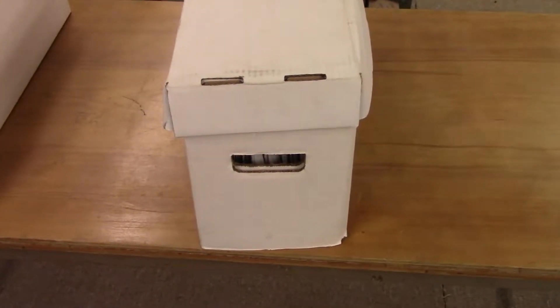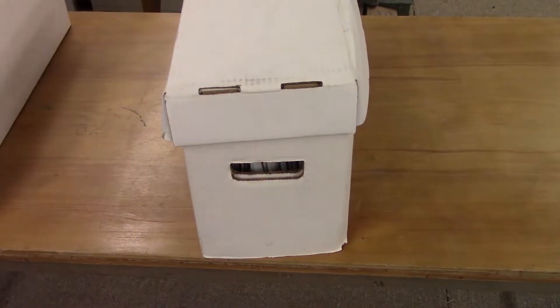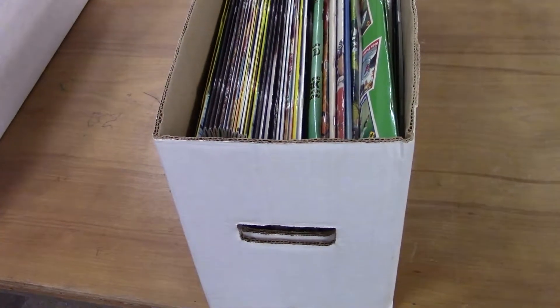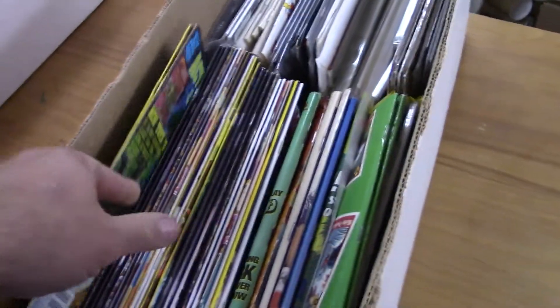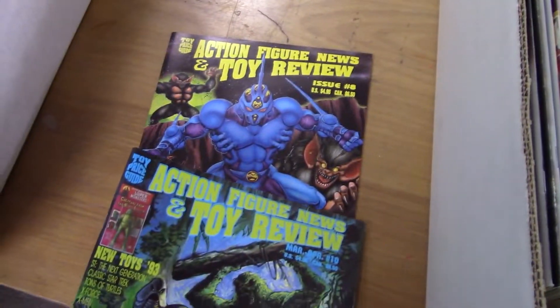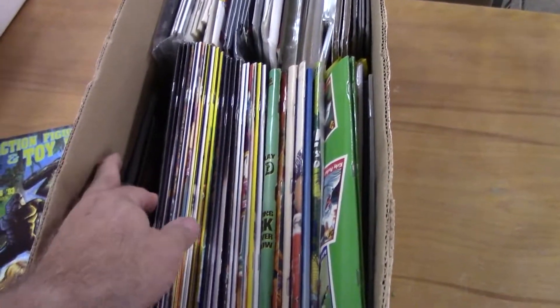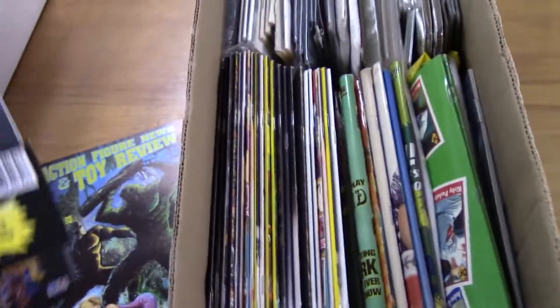Hey everybody, welcome back to Majestic Collectibles. This is mystery long box search number 14 — already and still have plenty left to go. I grabbed these out of a storage unit yesterday. If you saw that short video I did before this, this is one of those boxes, and this is not what I was expecting at all. I guess that's my punishment for not looking in these — but what in the world!